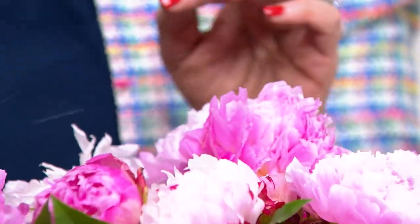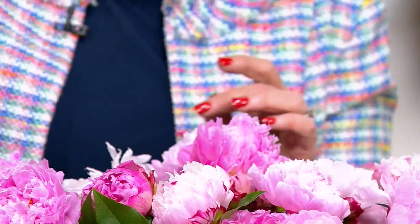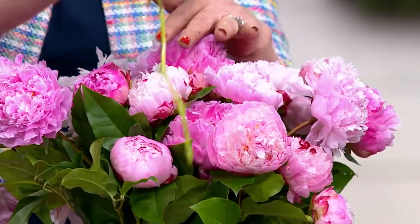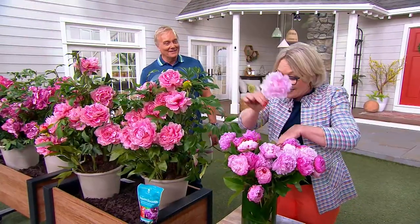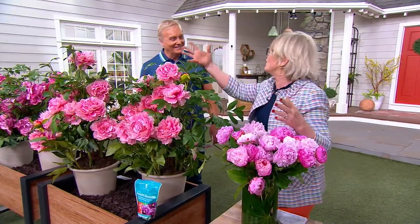Guess what this costs in the flower shop right now? If you get a bouquet of peonies — one stem is $15. They are expensive — not a bouquet, a stem. So grow them. When they're in season they do come down a bit in price, but still, these are sought after. They are sought after and beautiful.